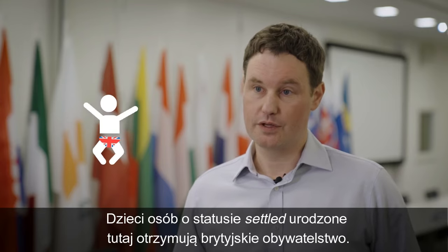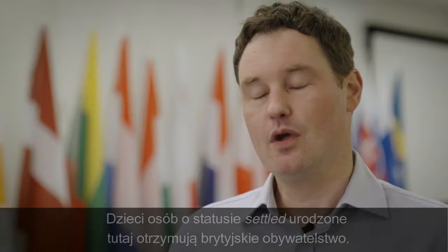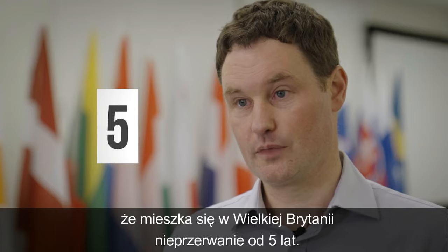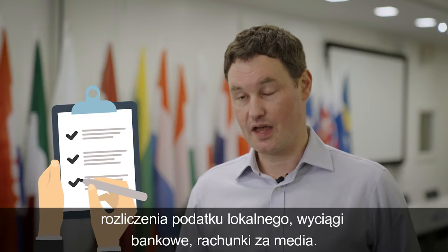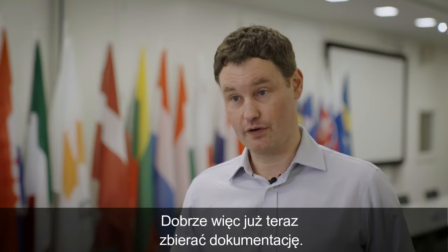You have better access to benefits, and any children born to you in the UK when you have settled status will automatically be born British. When you apply for settled status, you will be asked to show that you've been living in the UK for five years continuously. Your national insurance number will be checked, but you might also be asked to show things like council tax bills, bank statements, and utility bills, so it's a good idea to start collecting evidence now.